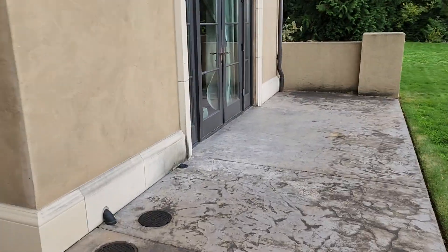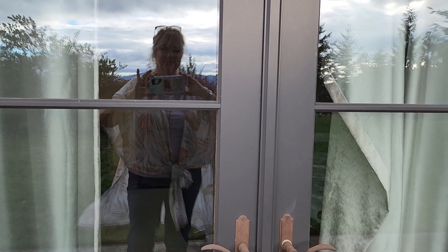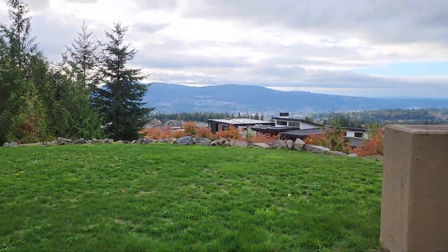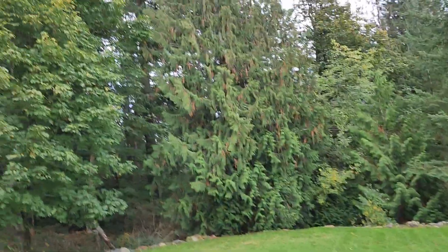I can tell it's been abandoned for at least a year. The other side of the house — look at the property. This is all vacant.